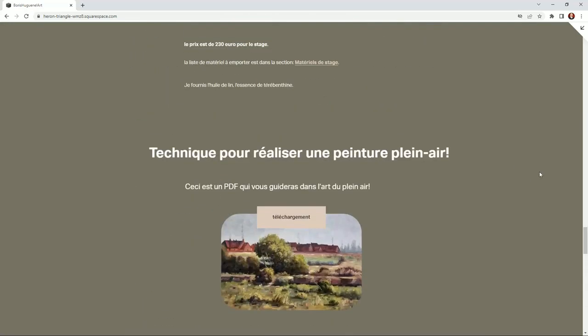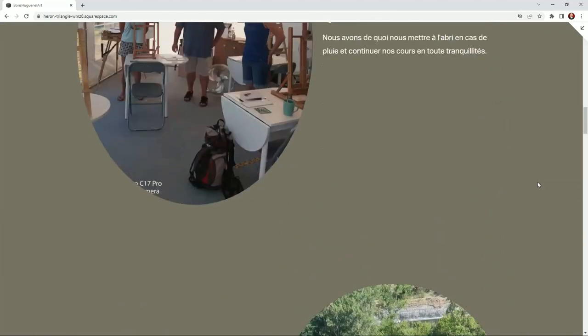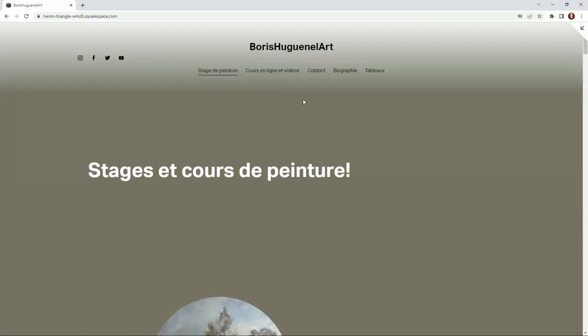Although the group workshop will disappear next year — I'll maybe do a seminar or something instead. We're going to keep individual or maximum two people for the painting experience.